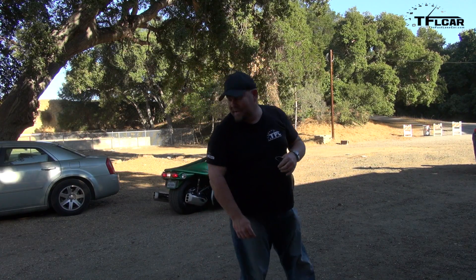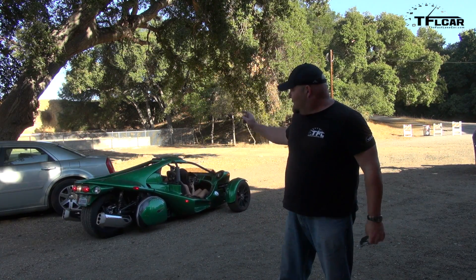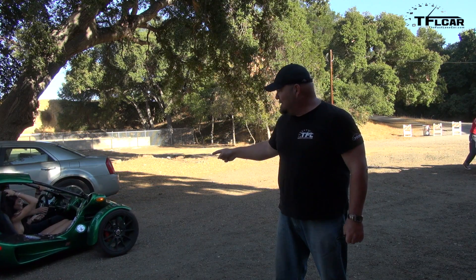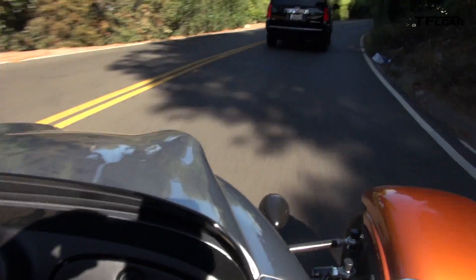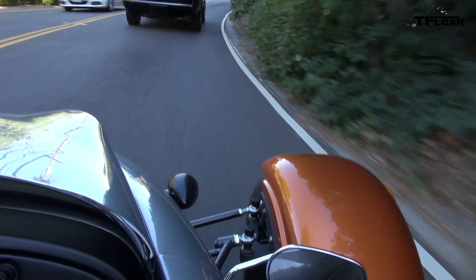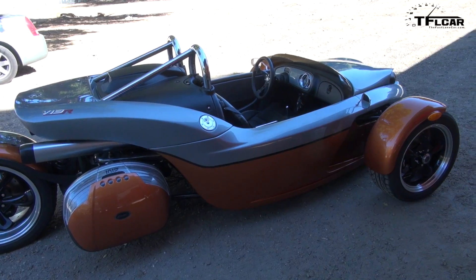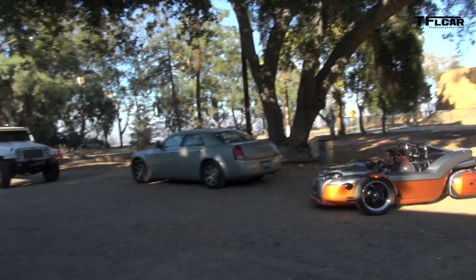Howdy folks, Nathan Adlin here with the Fastlane Car. I recently had a unique and amazing opportunity to drive two vehicles that are absolutely bonkers nuts: the Campagna T-Rex and the Campagna V13R. Both vehicles are three-wheeled motorcycles, basically.